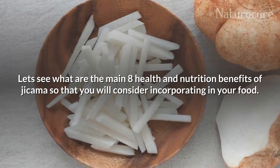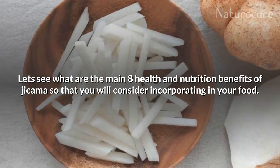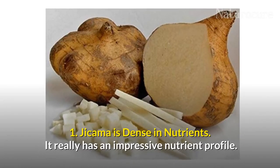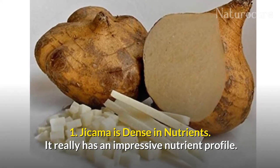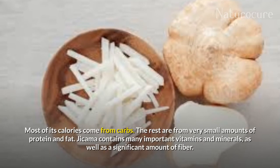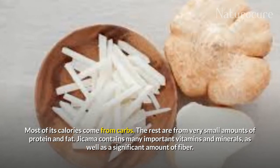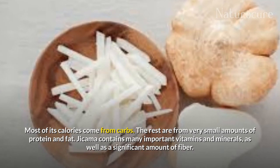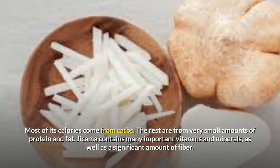Let's look at the health and nutrition benefits of jicama so you will consider incorporating it into your food. Jicama is dense in nutrients and has an impressive nutrient profile. Most of its calories come from carbs, with the rest coming from very small amounts of protein and fat. Jicama contains many important vitamins and minerals as well as a significant amount of fiber.